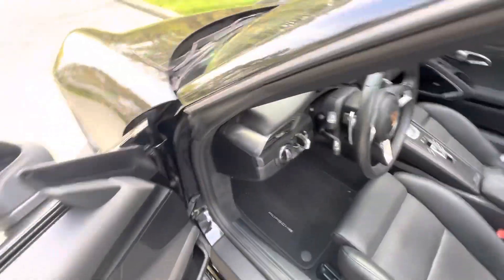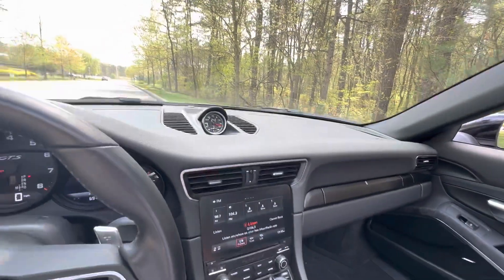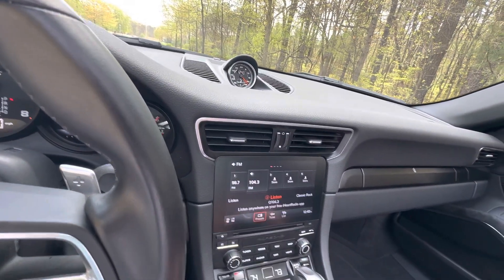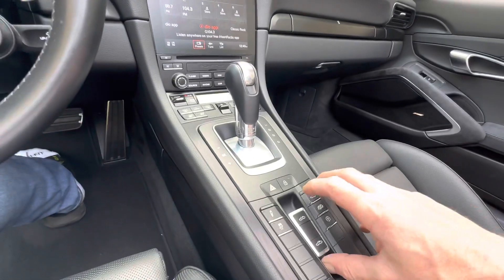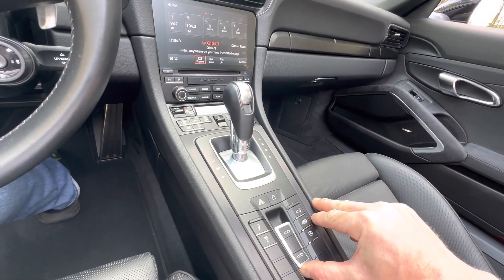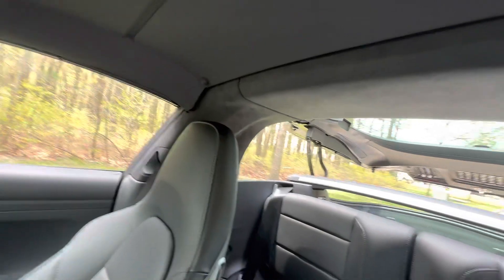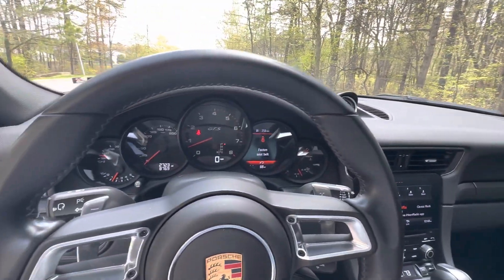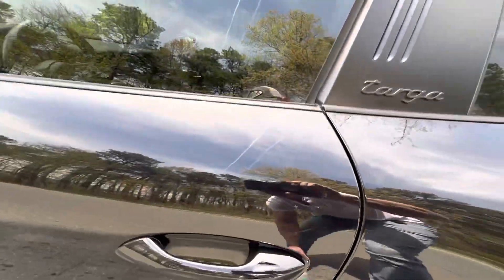Let me show you the car with the Targa top down. I know I dropped the top before — it's a one-button operation. Oh, here we are. Damn, beautiful car. See how it looks from the outside with the Targa top on.